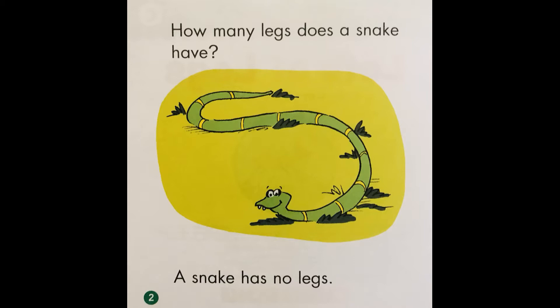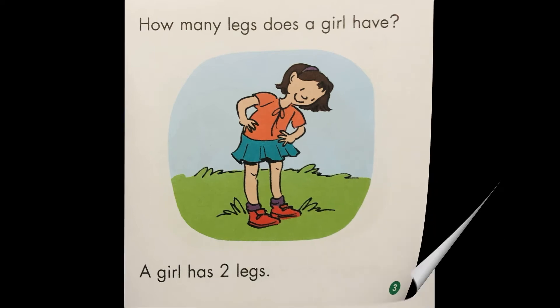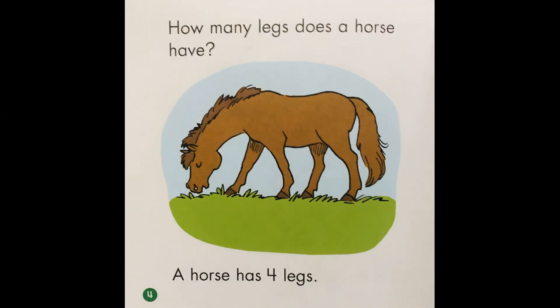How many legs does a snake have? A snake has no legs. How many legs does a girl have? A girl has two legs. How many legs does a horse have? A horse has four legs.